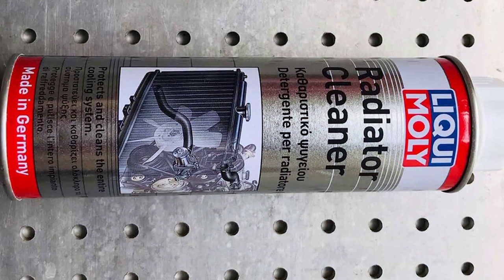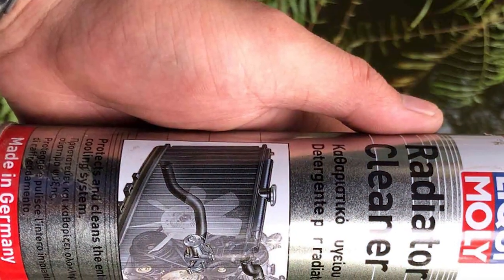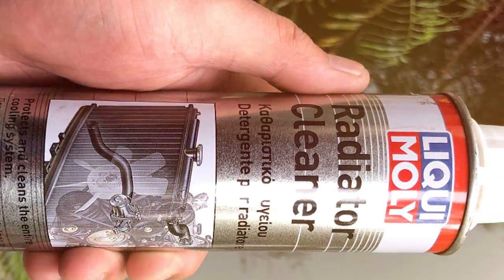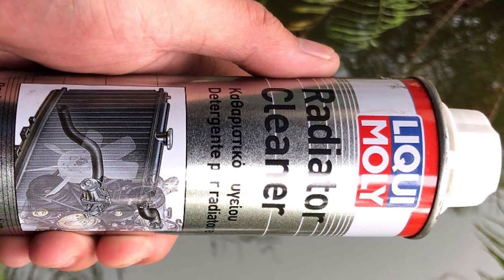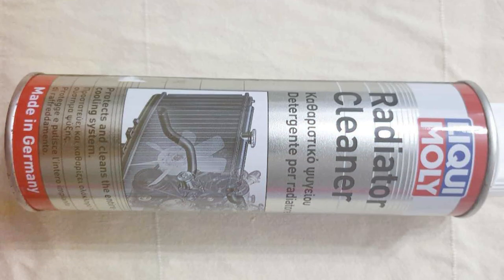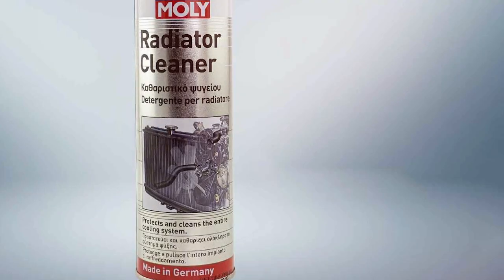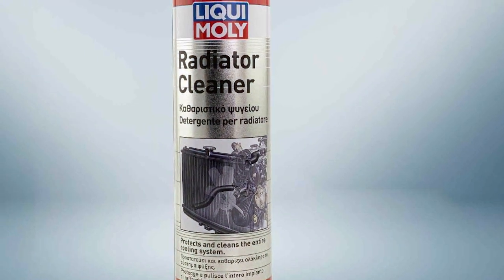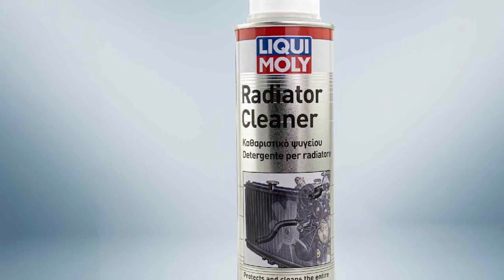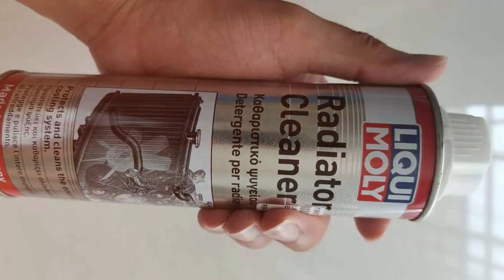Usability is a strong point for the Liqui-Moly Radiator Cleaner. It's easy to use, requiring no special tools or expertise. Just add it to your cooling system, and it will do the heavy lifting, ensuring your radiator is free from harmful deposits. Its durability and protective features mean that regular use can help prevent future buildups, keeping your cooling system running smoothly for longer. The Liqui-Moly Radiator Cleaner also enhances the overall performance of your vehicle's cooling system — by ensuring your radiator is free from blockages, it allows for optimal heat dissipation, keeping your engine at the perfect operating temperature.